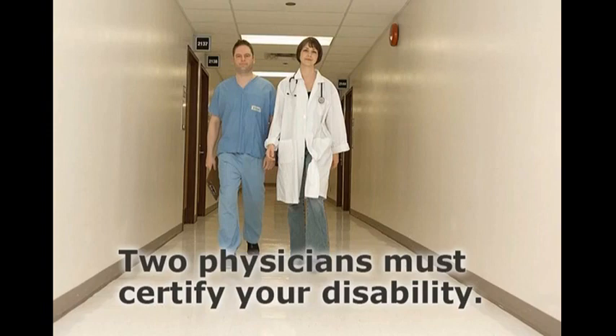Regardless of the type of disability benefit that you are applying for, two physicians must certify that you are unable to teach due to the nature of your illness or injury before TRS can pay you a disability benefit. If you are requesting disability benefits because you're pregnant, only one physician certification is required. Your physicians will also need to recertify your disability status each year in order for benefits to continue.